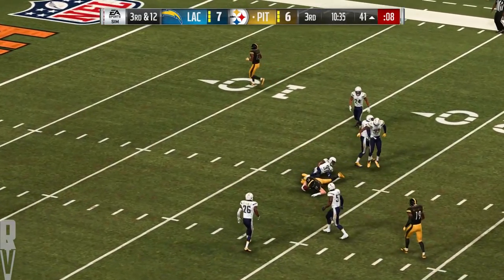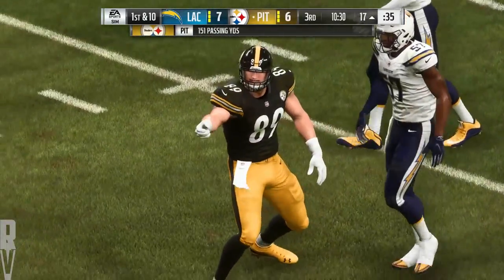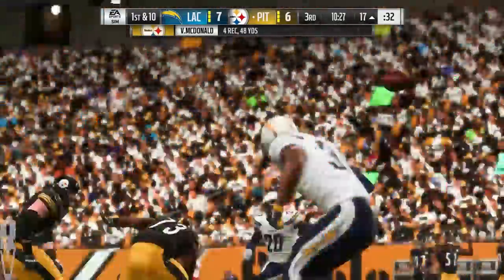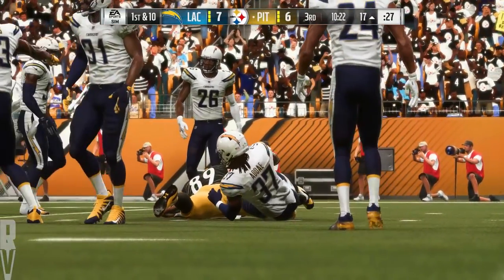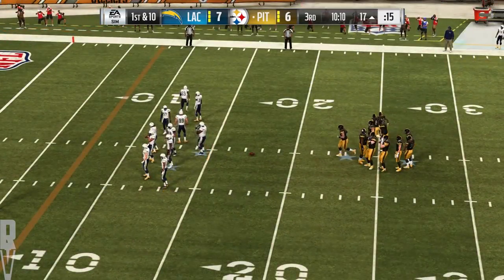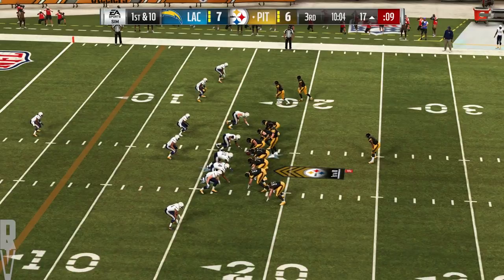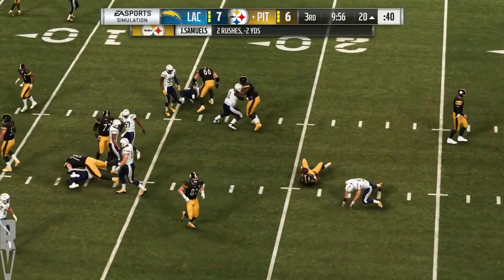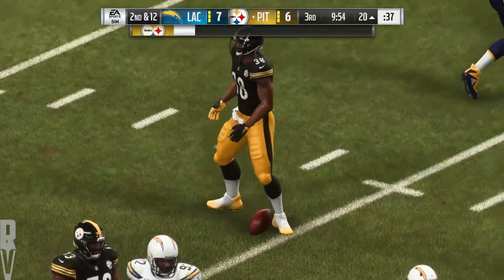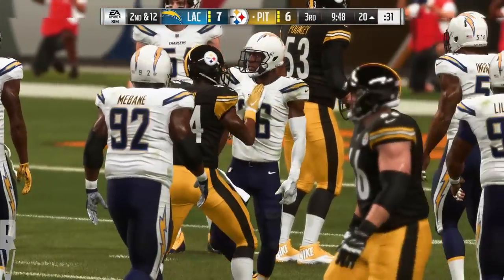He finds McDonald — and he'll wind up getting this one all the way down inside the 20. A pickup of 24 on the third-down conversion. When you hit him on the move like that and he gets into open field with a full head of steam, it's going to be tough to get him down. They'll run it here — and they go the wrong way, knocked back to the 20. That's going to go as a loss of two, and it'll be second down. Joey Bosa with the tackle for loss.